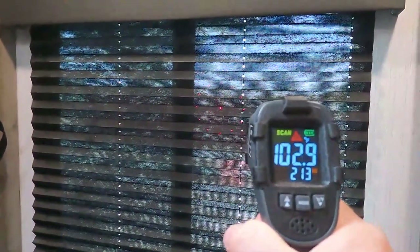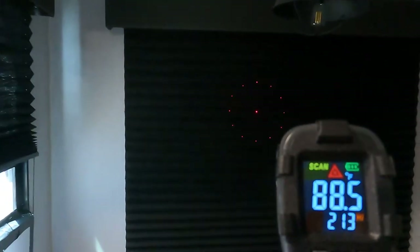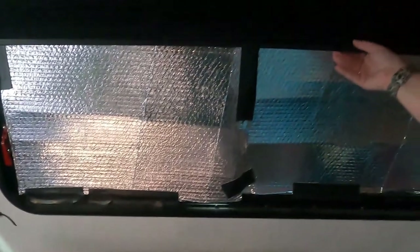On this one with the shade down we've got 103.5 degrees coming in. We just put the reflective on this one and it's dropped it to 90 degrees. So that reflective works pretty good — it's not pretty but it works.